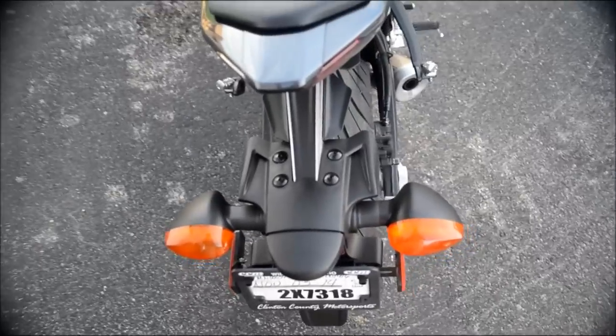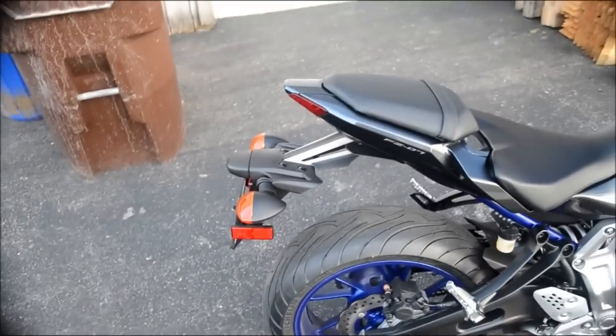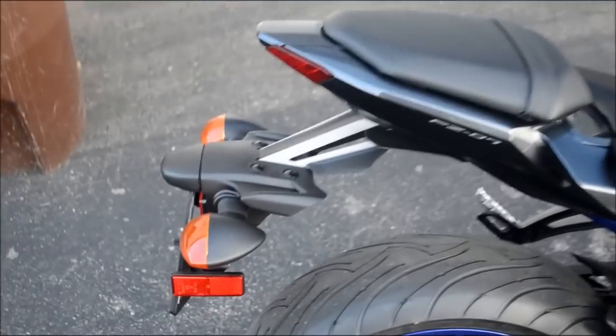Next we have this giant fender, but pretty much all the sport bikes have ugly fenders so you can't really knock it too much for that.